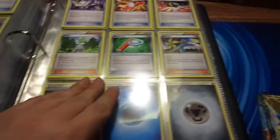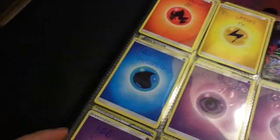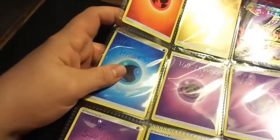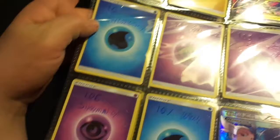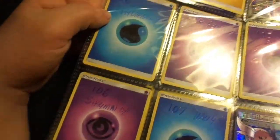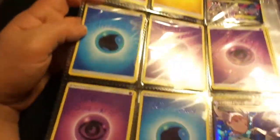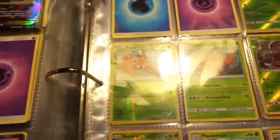We're also missing quite a few Full Arts: Thundurus, Gallade, Mega Gallade, Latios Full Art — we have the Mega Latios Full Art. We need the Hydreigon, the Rayquaza, the Shaymin, the Wally, the Switch, and the VS Seeker.